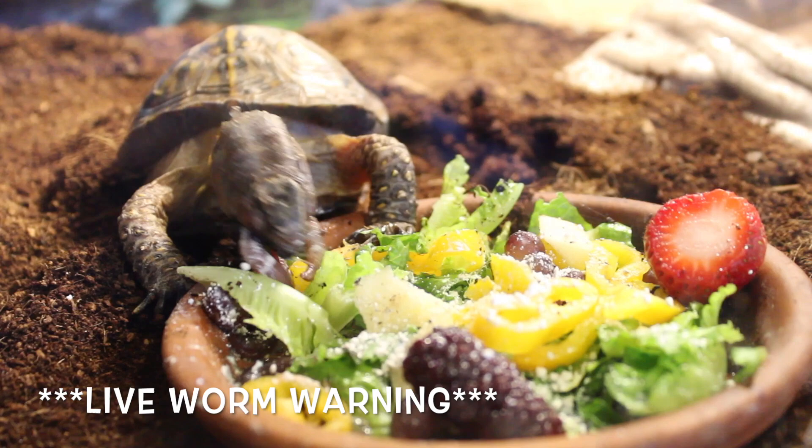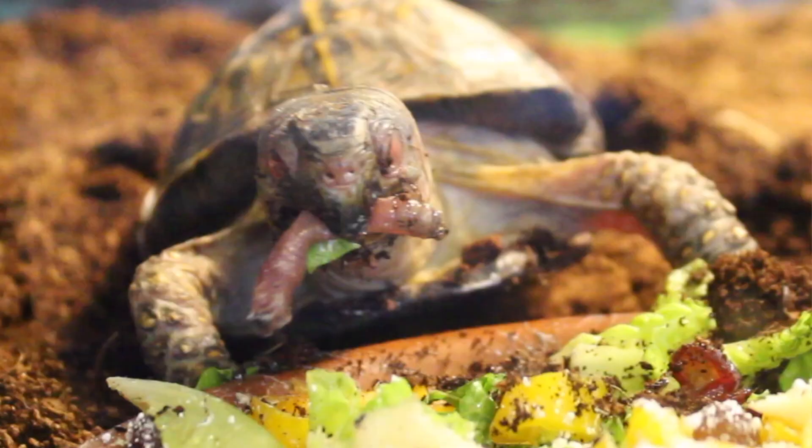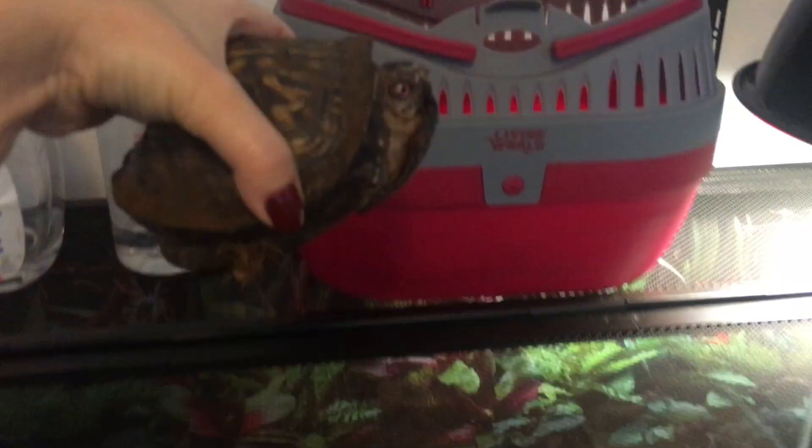After I've spot cleaned his tank thoroughly and swapped out and cleaned his water bowl, he's done basking and I've given him his salad. I generally just let him eat and leave him be.